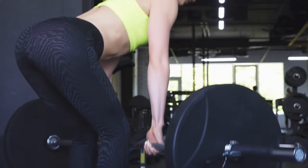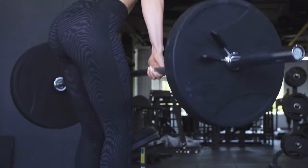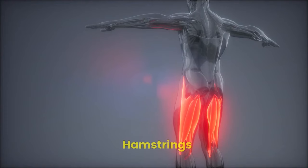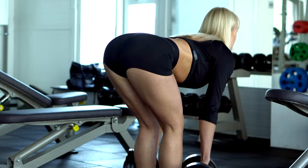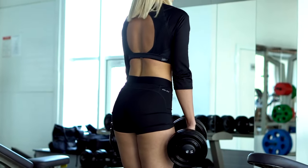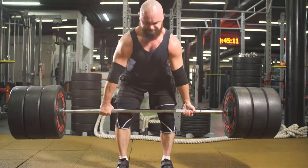Glutes. The gluteus maximus, the largest muscle in the body, is heavily activated during the deadlift. This means greater gains and improved strength in your posterior chain. Hamstrings. Your hamstrings play a critical role in extending your hips and straightening your torso during the deadlift. They are essential for generating power and maintaining proper form.